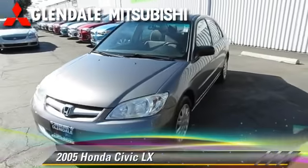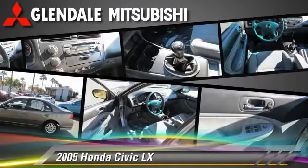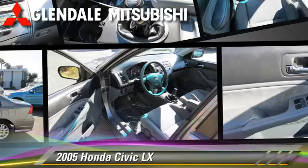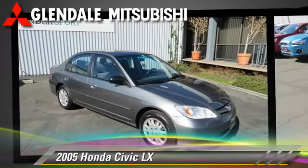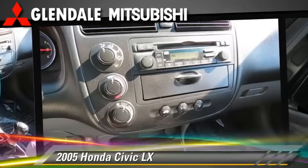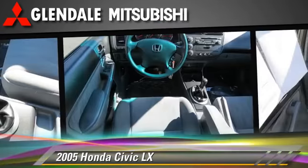The 2005 Honda Civic LX, powered by a 4-cylinder engine with a 5-speed manual transmission. This well-equipped vehicle features dual front airbags and keyless entry. Comfort and convenience features include power windows, a CD player, and air conditioning.